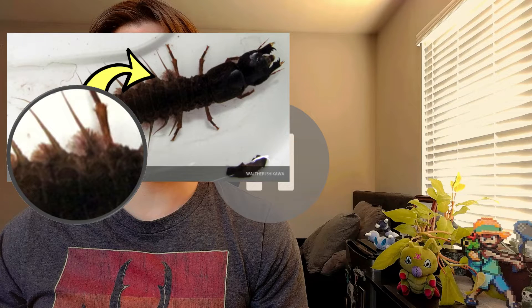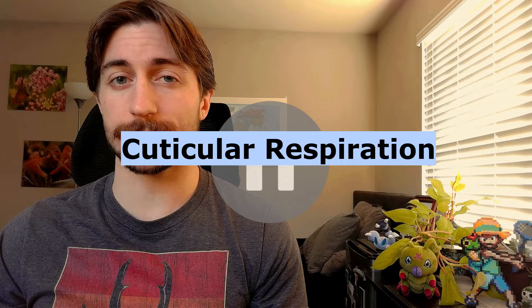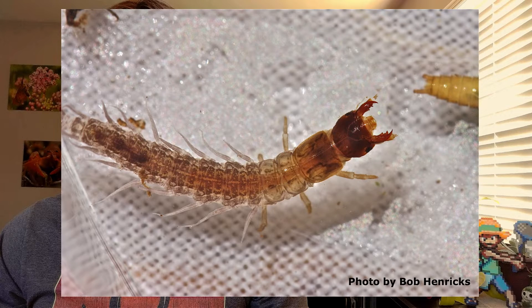The protrusions lining their abdomen are not legs, but rather this is where you find their gills. Few Megaloptera have conventional gills — those that don't often rely on cuticular respiration, where oxygen and other gases diffuse directly through the body wall. Those abdominal filaments have a thinner integument to absorb O2 easier.